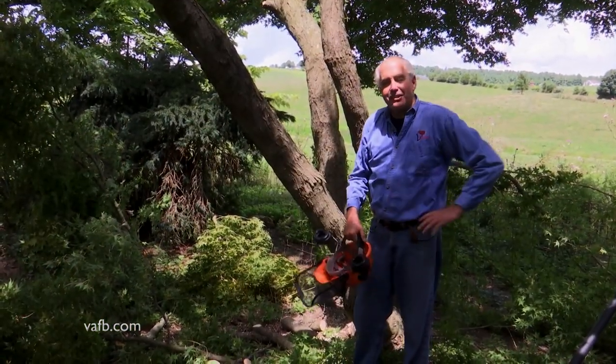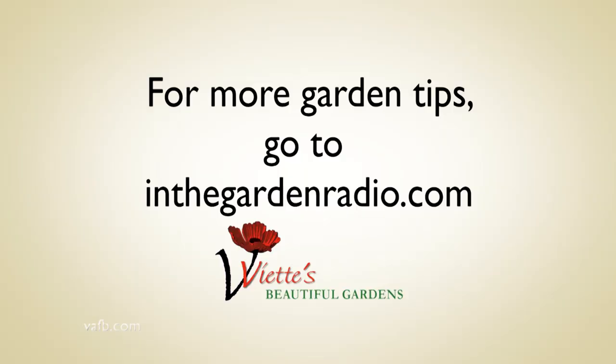I'm Mark Viette. Join me next time In the Garden. For more garden tips, go to inthegardenradio.com.